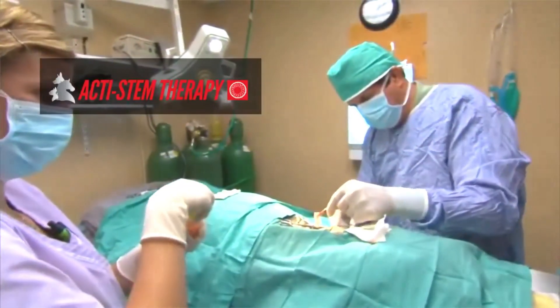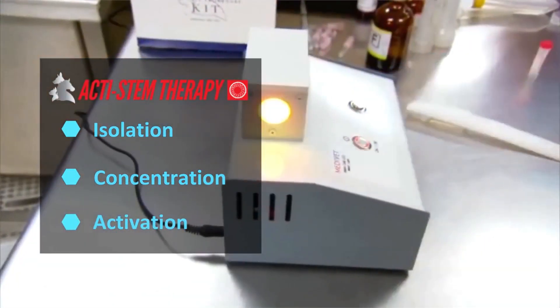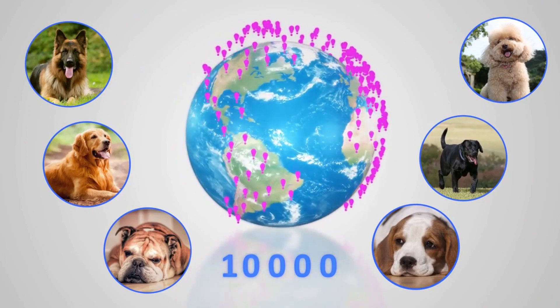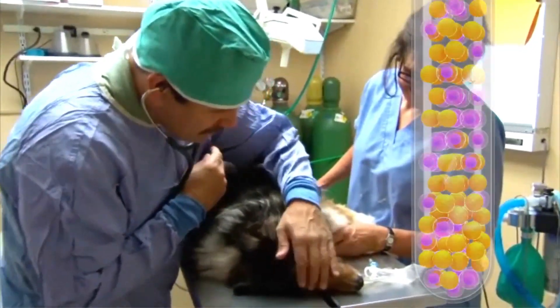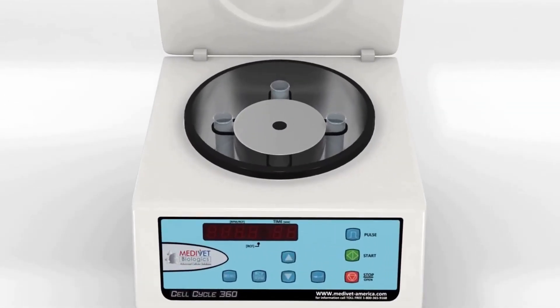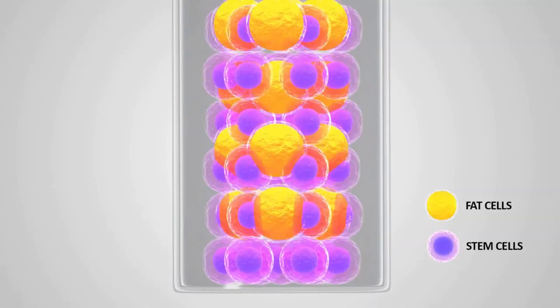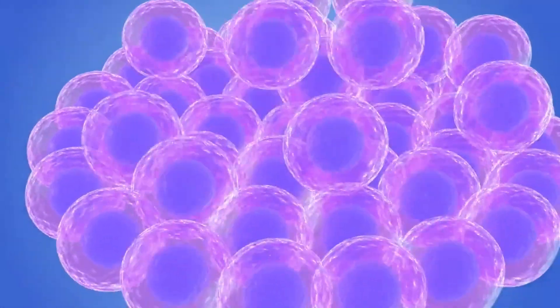ActiStem is a same-day stem cell procedure that allows isolation, concentration, and activation of your pet's own stem cells. To date, over 10,000 pets have been treated with ActiStem across the world. The animal is prepared for surgery where the certified veterinarian removes two to four tablespoons of the patient's fat. This fat is processed utilizing a university-validated method and equipment designed specifically for the Medivet Biologics ActiStem process. Once the cells are processed and concentrated, they are activated with components from the patient's blood and light, then ready to be given into areas of need.